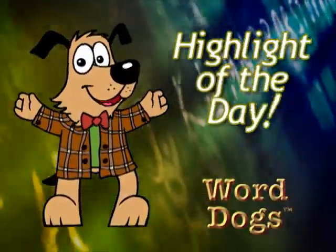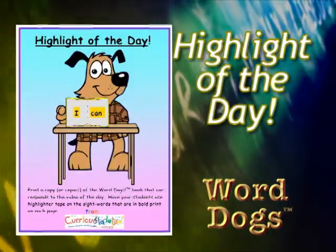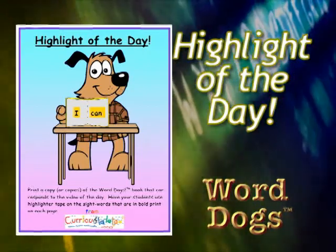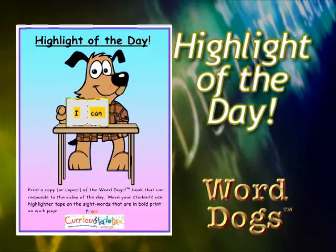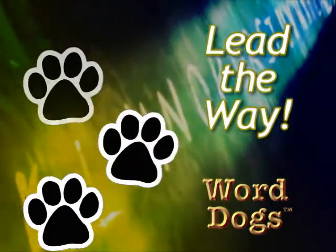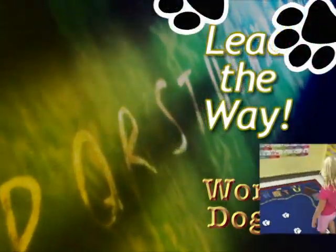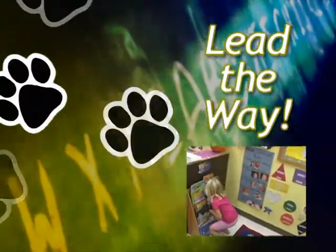Highlight of the Day: Print a copy of the Word Dogs book or lyric sheet that corresponds to the video of the day. Have your students use highlighter tape on the sight words that are in bold print on each page. Lead the Way: Students will have fun following the printable paw prints leading the way to the word of the day, which you have cleverly hidden at the end of the paw prints trail.